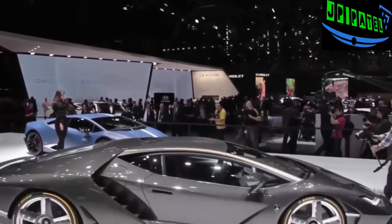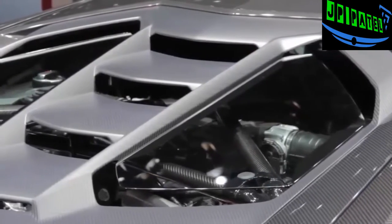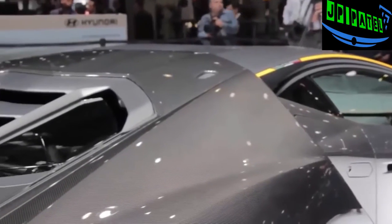The Centenario is powered by a naturally aspirated V12 with 770 horsepower. The redline has been increased to 8,600 RPM, and Lamborghini says this makes it the most powerful engine the company has ever made.